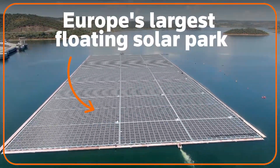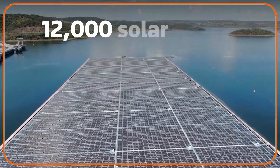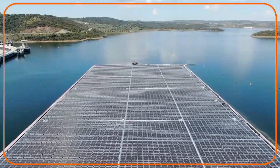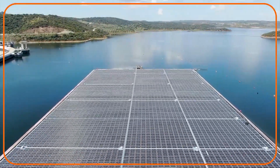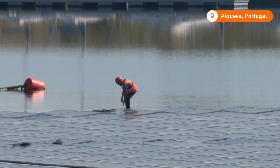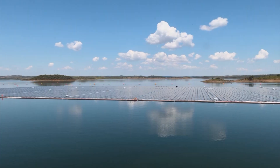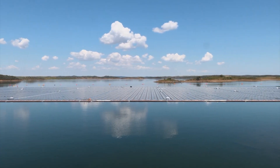This is Europe's largest floating solar park — 12,000 solar panels the size of four soccer pitches, floating on Portugal's Alcava Reservoir. Built by the country's main utility EDP, the project is part of Portugal's plan to cut reliance on imported fossil fuels.